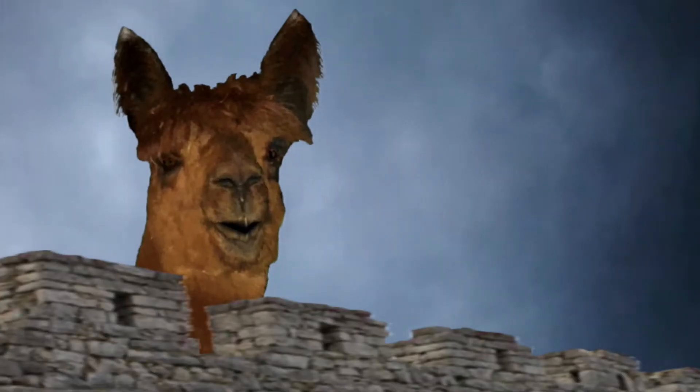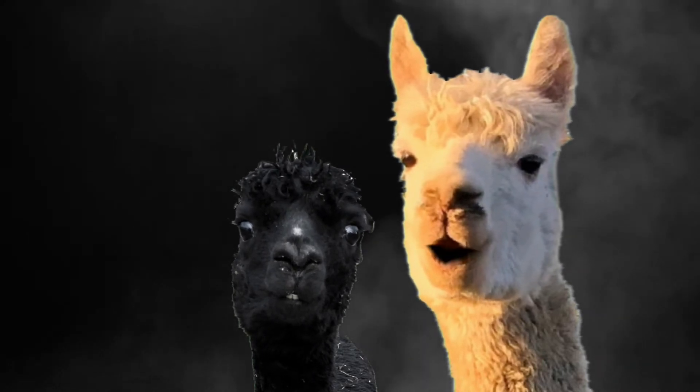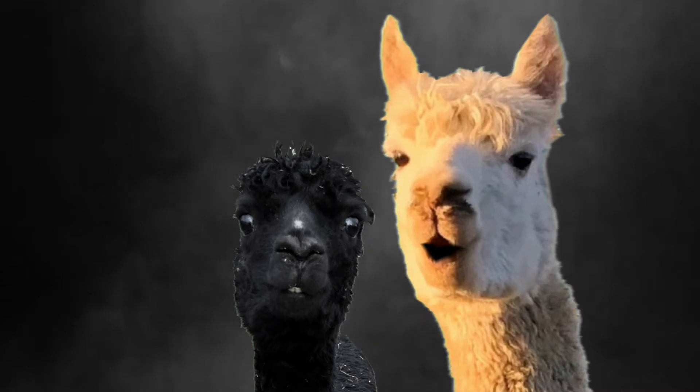Pull the other one. I am, and this is my trusty servant Patsy. We have ridden the lengths and breadth of the land in search of knights who will join me in my court at Camelot. I must speak with your lord and master.